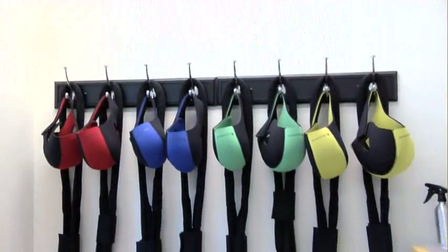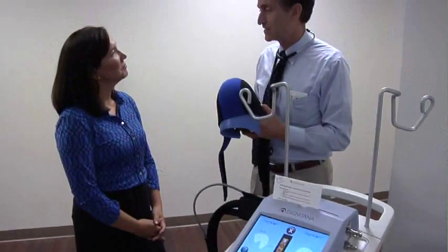For breast cancer patients who are concerned about losing their hair from chemotherapy, there is new technology called cold cap that minimizes hair loss. Dr. David Ellison explains.